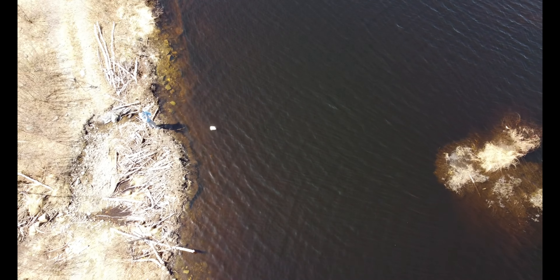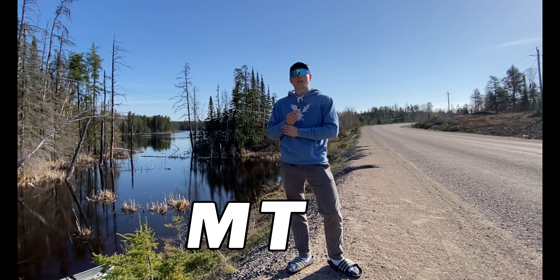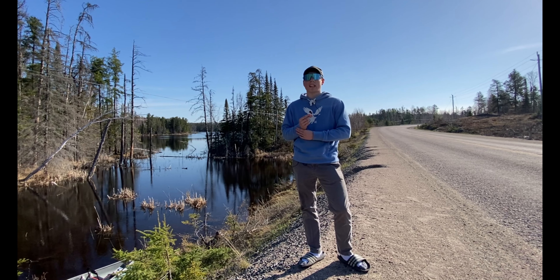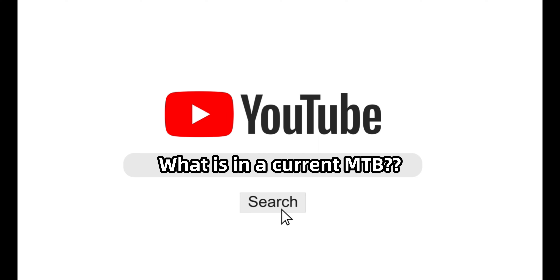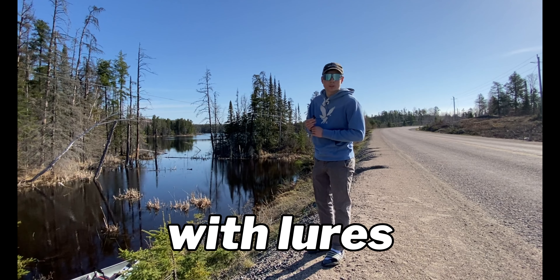So the idea I kind of have for today's video is to do like a mystery taco box challenge — like an MTB slam, if you will. The only thing that's kind of different from any regular mystery taco box challenge is I don't actually have the physical box with me today. What I've decided to do is look up what is in a current mystery taco box and then try my best to replicate that with lures I currently have.